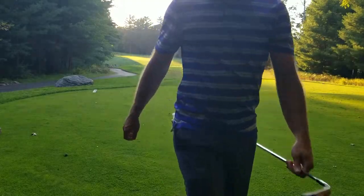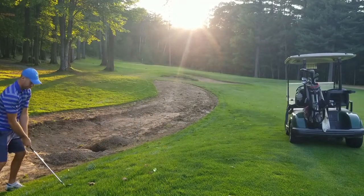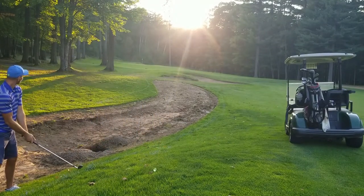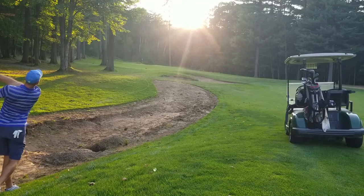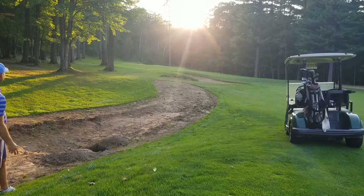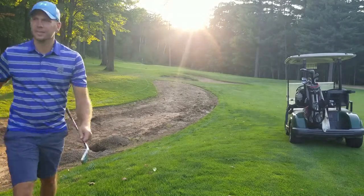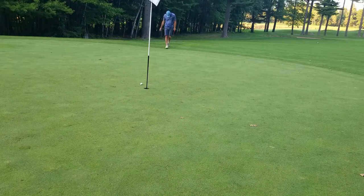Pulled left into the bunker — this is not a good lie. I'm buried down here, hook lie, I've got to hook it. Not bad, right side of the green. Tap-in par. If the round were going better I'd be more pleased with that.